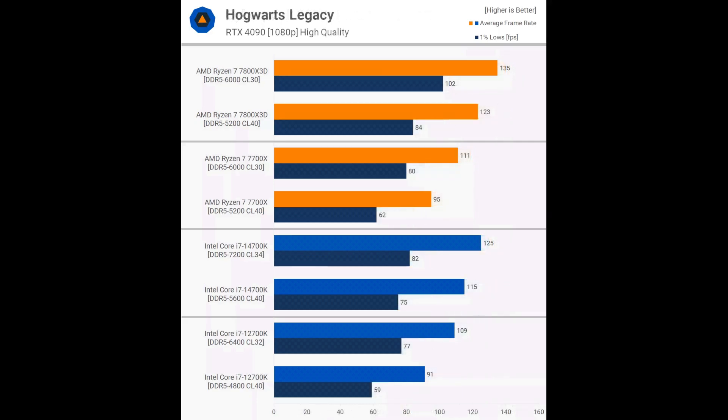Hogwarts Legacy is quite memory sensitive, though we observed some unexpected results. The 14700K was only 9% faster on average with DDR5-7200 memory, with similar improvements for the 1% lows. On the other hand, the 7800X3D showed a 10% increase on average and a 21% improvement in 1% lows with DDR5-6000 memory. The 7700X had a 17% increase in average frame rate and a substantial 29% improvement in 1% lows. The 12700K also saw a 20% increase in average frame rate and a 31% improvement in 1% lows, showing similar margins to standard Zen 4 parts.